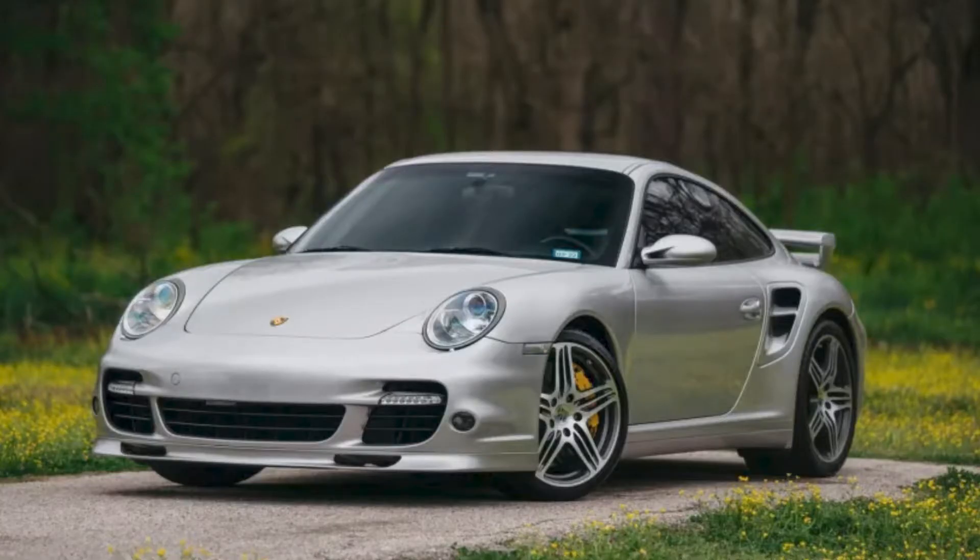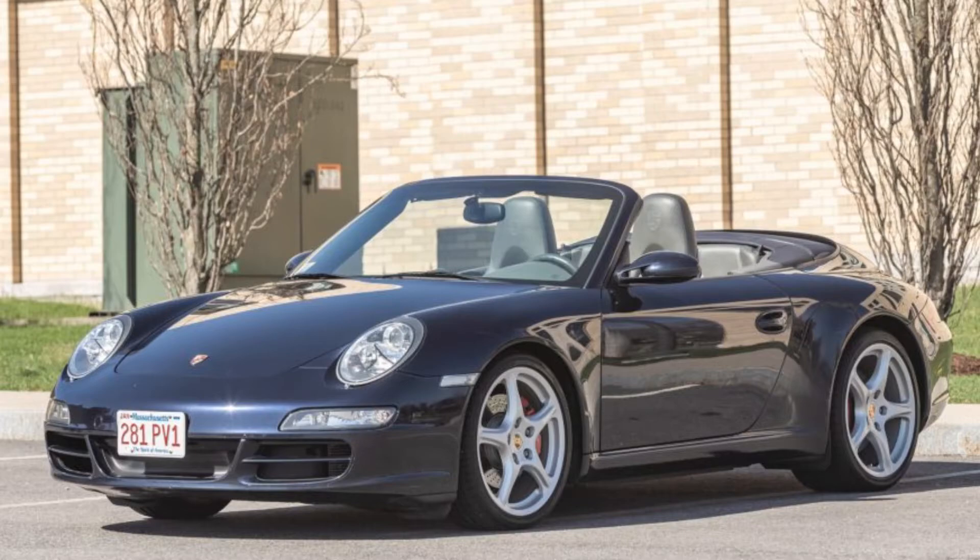An arctic silver 34,000-mile 2008 911 Turbo Coupe sold for $99,000. These are wonderful cars, and this sale seems to be fair to both buyer and seller. A midnight blue over gray 50,000-mile 2005 997 911 S Cabriolet sold for $42,500. This seems to have sold a bit in favor of the buyer — well purchased.